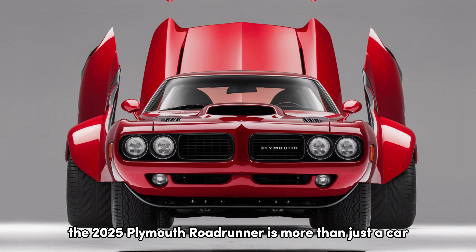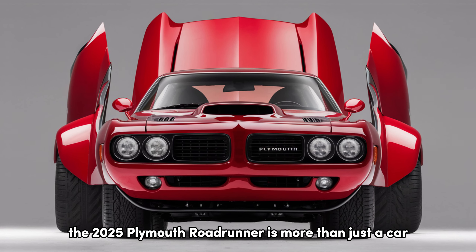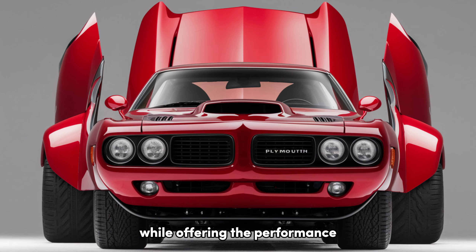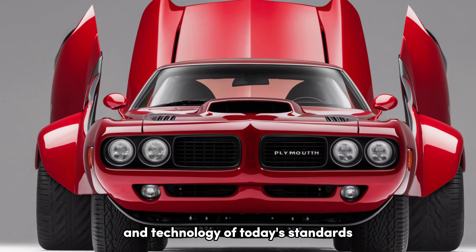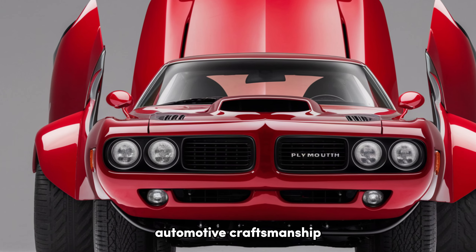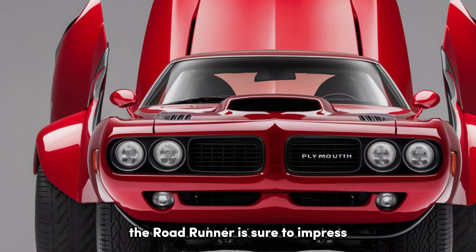The 2025 Plymouth Roadrunner is more than just a car — it's a statement. It captures the essence of the classic muscle car era while offering the performance and technology of today's standards. Whether you're a collector or simply someone who appreciates fine automotive craftsmanship, the Roadrunner is sure to impress.